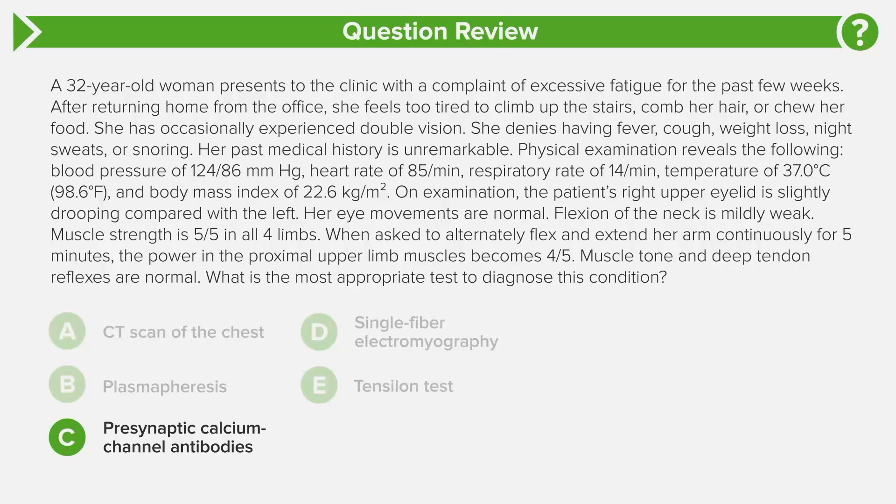Answer choice C is presynaptic calcium channel antibodies, which are specific for Lambert-Eaton syndrome, not myasthenia gravis. In Lambert-Eaton, repetitive muscle use actually improves muscle strength rather than worsening it. These patients also have absent or depressed deep tendon reflexes — not normal — and autonomic dysfunction. Importantly, Lambert-Eaton is a paraneoplastic condition most highly associated with small cell lung carcinoma. Answer choice E, the tensilon or edrophonium test, is an acetylcholinesterase inhibitor — not the best test, and no longer used due to side effects.